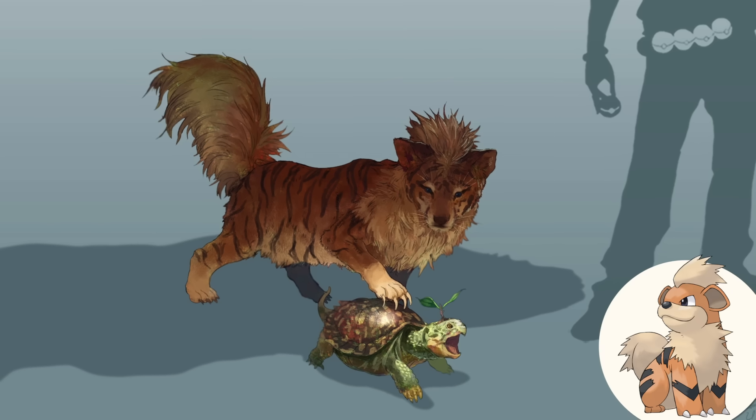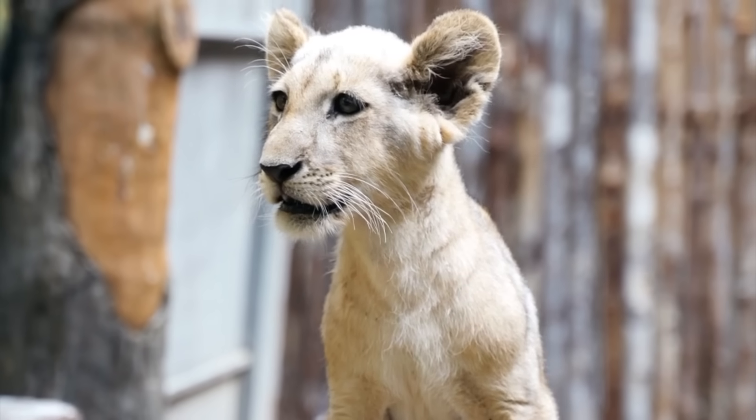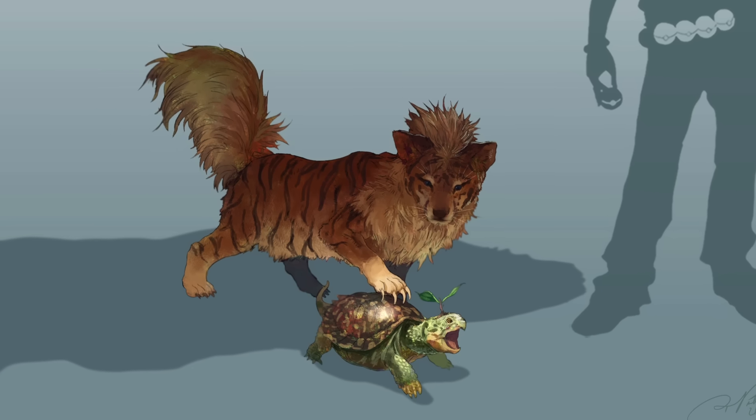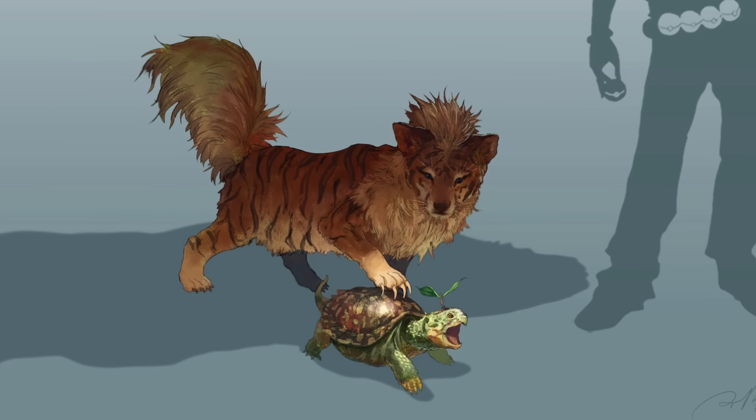Palmer also drew the pre-evolved form Growlithe, which looks a bit like a lion cub. A small detail I like is that this cub seems to be playing with a Turtwig, although the Turtwig doesn't seem too happy about it.